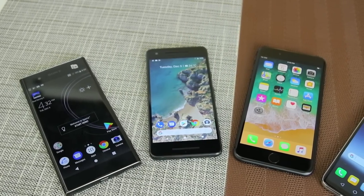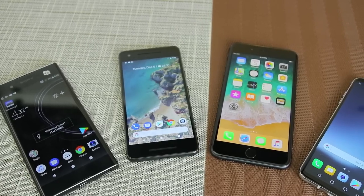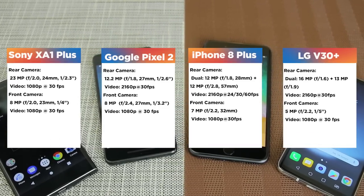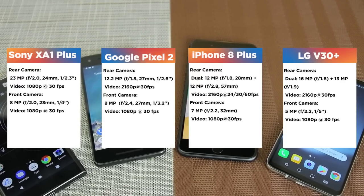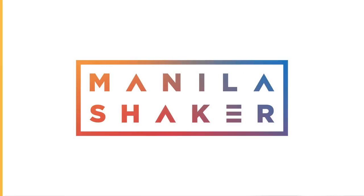Today, we compare 4 popular smartphones on the market with arguably the best cameras out there. But before we start the comparisons, let's lay out the individual specs. What's up Manila? This is Reign of Manila Shaker for a 4-way comparison.